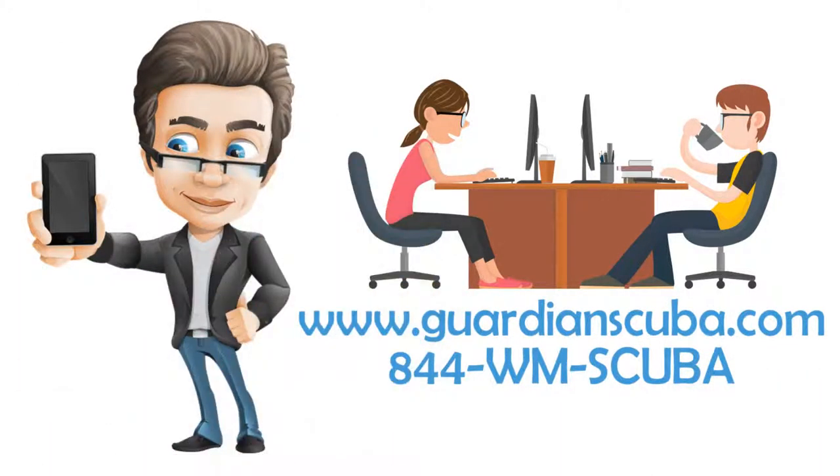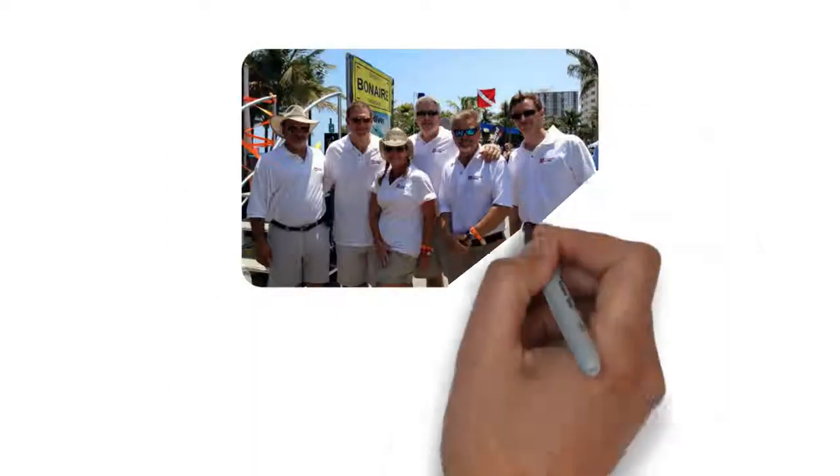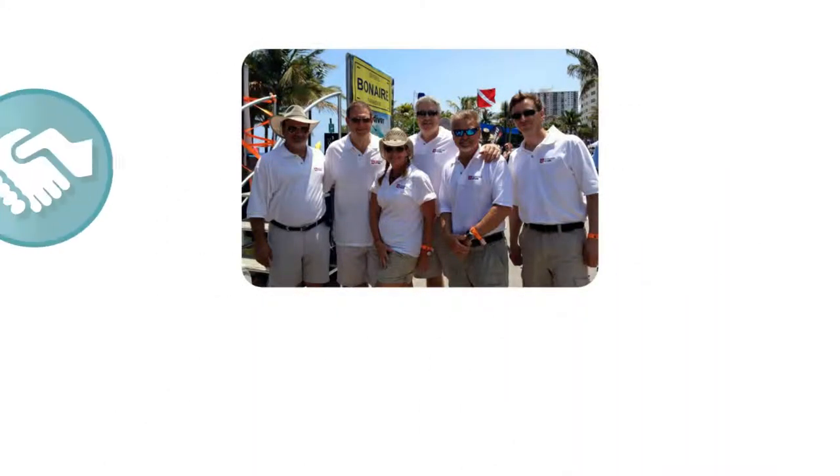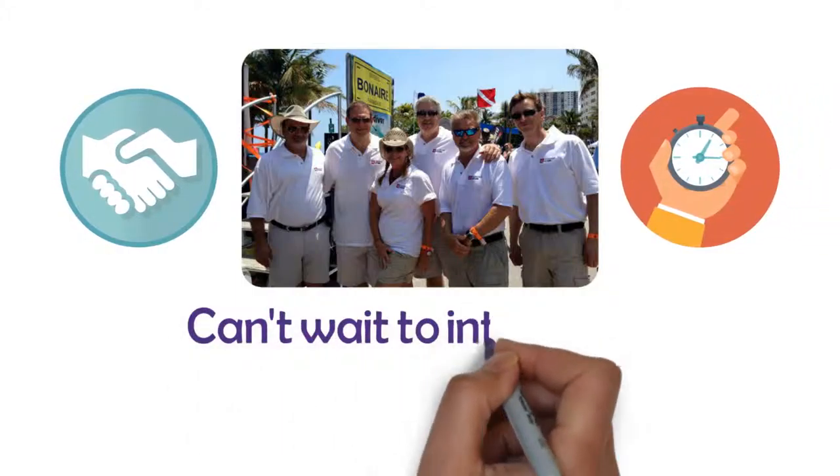When staff members aren't available, students can log onto www.guardianscuba.com, or call 844-WM-SCUBA for more information or to leave a message for an instructor to return their call.